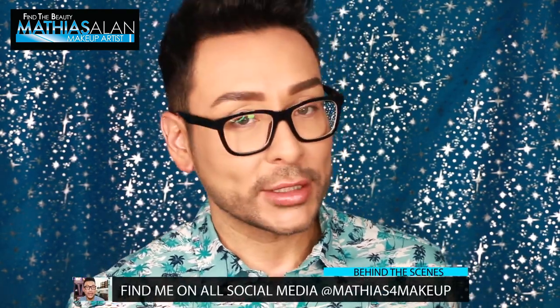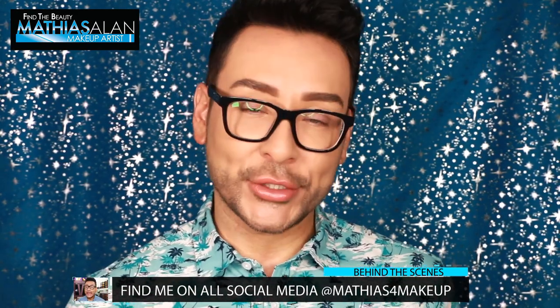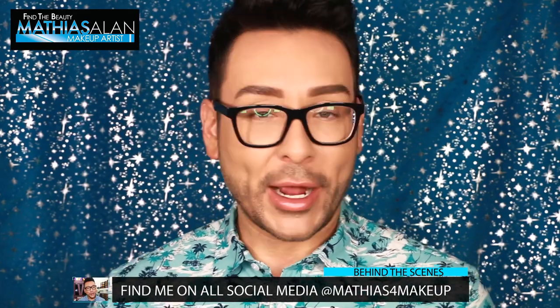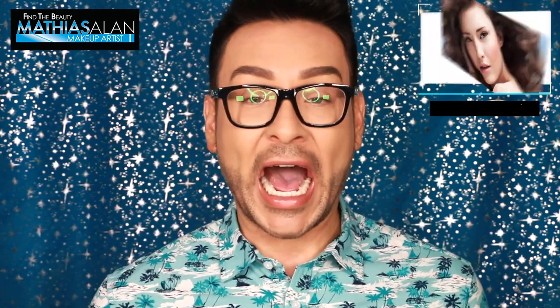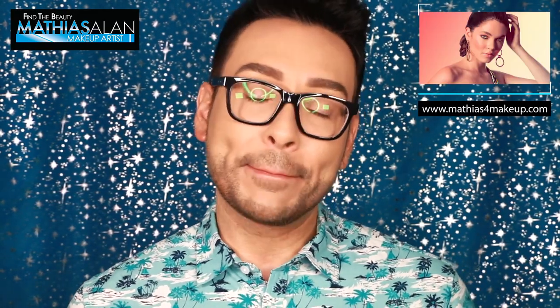I have fans and friends all around the world and I'm working with a company in Australia creating videos for them. In Australia it's wintertime right now so we're doing some winter and fall inspired looks, but here in the United States it is hot because it is summertime — and what better way to celebrate summer than a beautiful summer glow makeup tutorial.